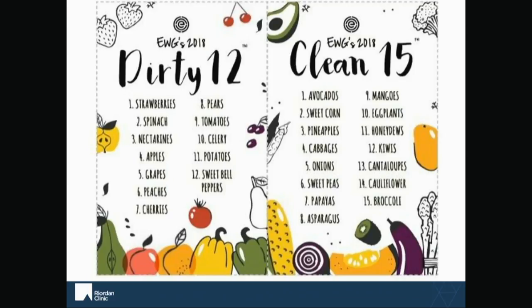The Environmental Working Group also puts out a list called the Clean 15 — these had the least amount of pesticide residue on or in them. So if it's not in the budget, these are the ones you can buy conventional and not worry quite so much about. Certain ones like avocados, sweet non-GMO organic corn, pineapples, cantaloupes, and honeydews — a lot of these have a shell on the outside that helps protect them. Some of these plants just do better and aren't as susceptible to disease, so they grow better without the chemicals. If you go on ewg.org, they have the full list of all of these fruits and vegetables, and they test this stuff once a year.